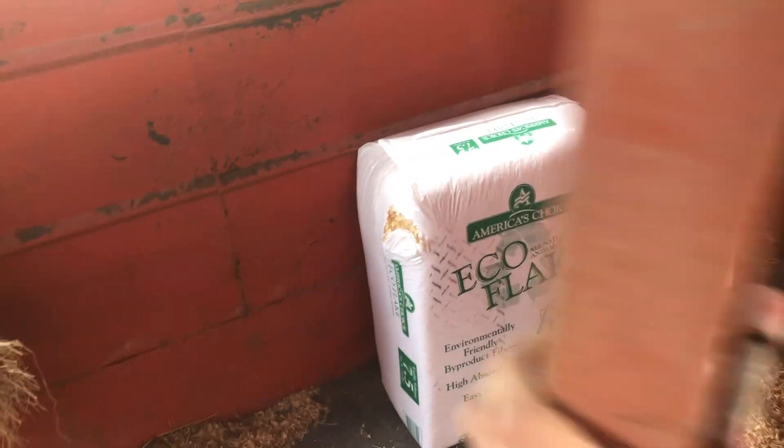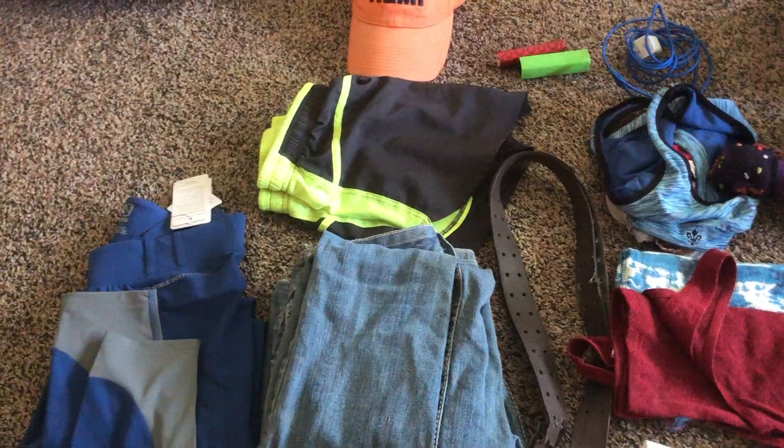I've got all of that all set. I've got some hay hanging up in there for the trailer ride and our shavings that I'm going to put down. For food, I have a bunch of stuff in here that doesn't need to be cooked or anything or kept cold, and I just have that in a bag ready to go to be put in the car.